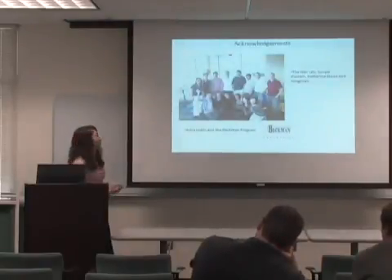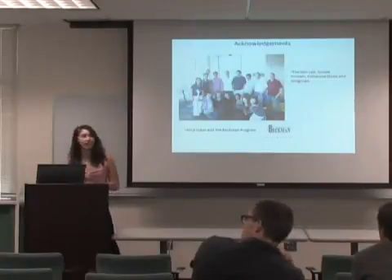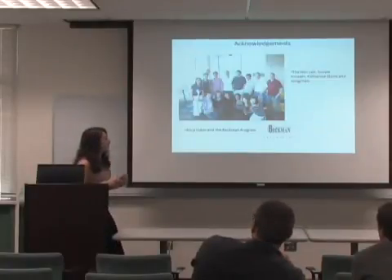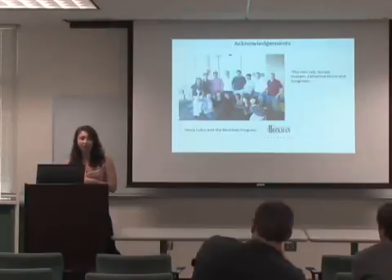I'd like to thank my lab — the Kwan lab — my mentor Sunny Hussain, my past mentor Katherine Stone who showed me the ropes, and my PI. I'd also like to thank Erica Lewin and the Beckman Scholars Program for making everything possible.